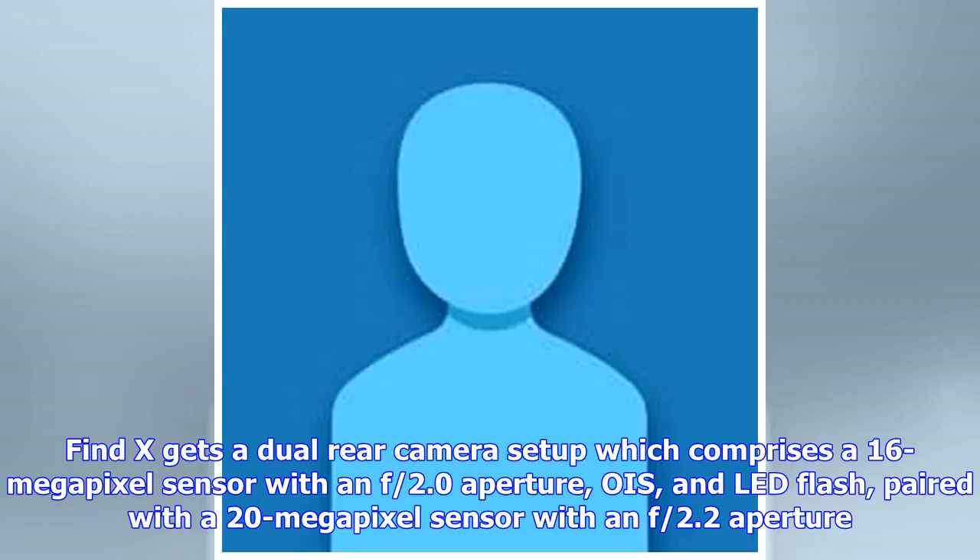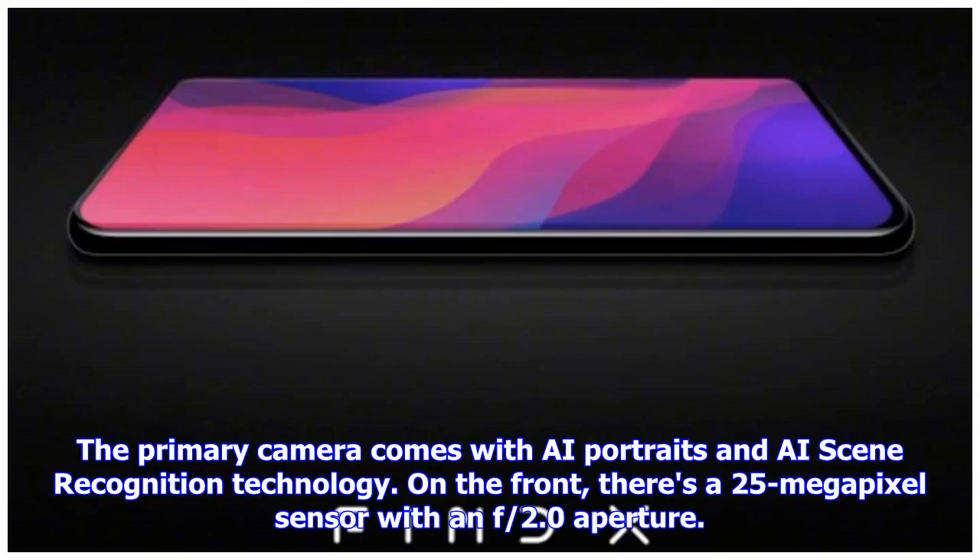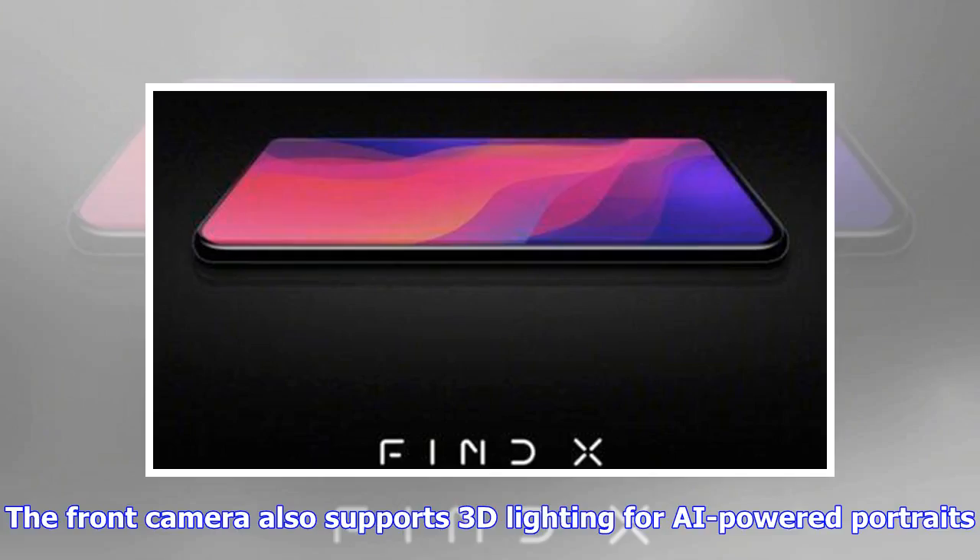The Find X gets a dual rear camera setup comprising a 16-megapixel sensor with an f/2.0 aperture. The primary camera comes with AI portraits and AI scene recognition technology. On the front, there's a 25-megapixel sensor with an f/2.0 aperture that also supports 3D lighting for AI-powered portraits.